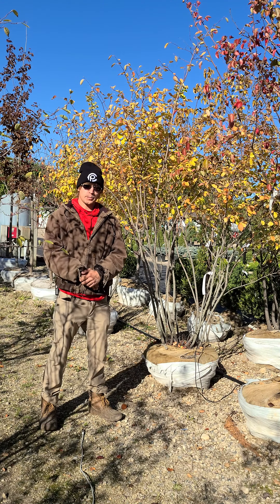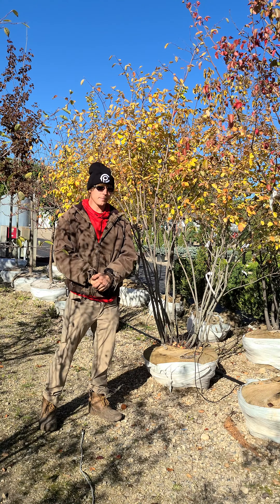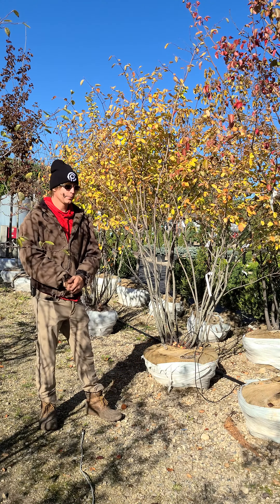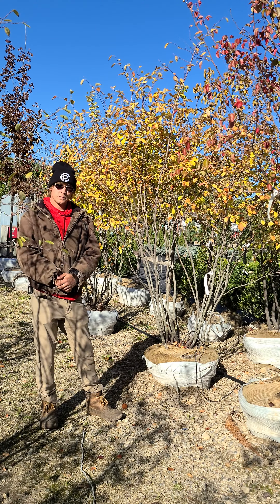The berries are going to be edible for birds and people, so the birds are going to help to clean them up so they won't make much of a mess for you, and then they're going to give you a brilliant fall spectrum.